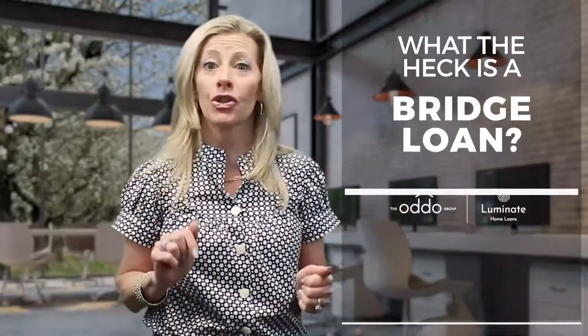Hi, Michelle Odo with the Odo Group here at Luminate Home Loans. I get the question a lot: can I get a bridge loan? What is a bridge loan? Why would you use a bridge loan? In this market, bridge loans are very popular, and this is why.